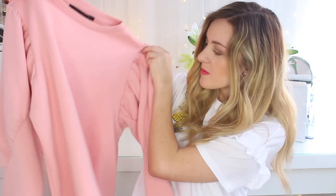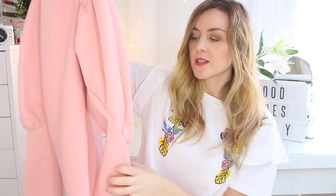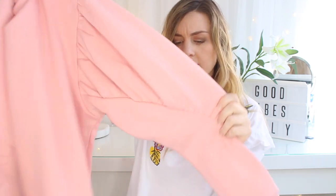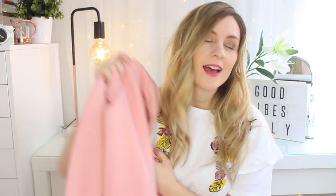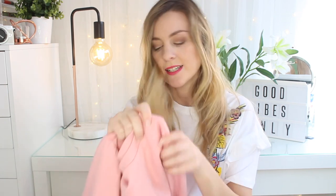I picked up this jumper — it was £30 and it's just a plain pink jumper. I'm obsessed with this colour, but the sleeves are what made me get it. The sleeves are just like a little puff sleeve and I love anything with sleeve detailing at the minute. If it's pink and it's got sleeve detailing, I need it. I'm always cold so jumpers never, ever go to waste.